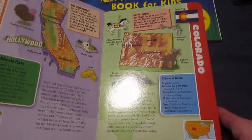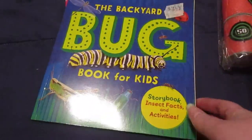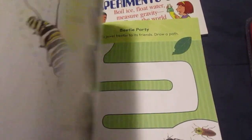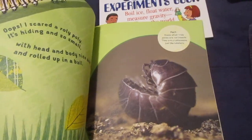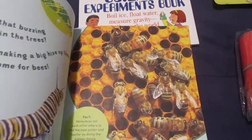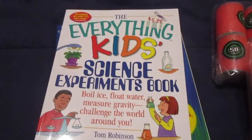I also got her this Backyard Bug Book for Kids. It looks kind of interesting — it talks about the bugs you might see in your yard and has some little activities in it, including stuff about bees.